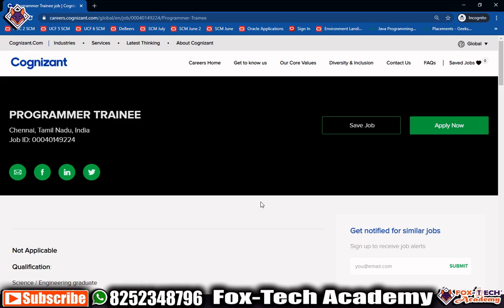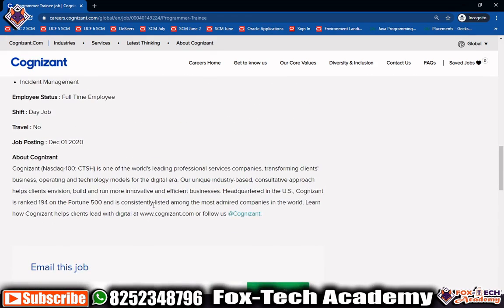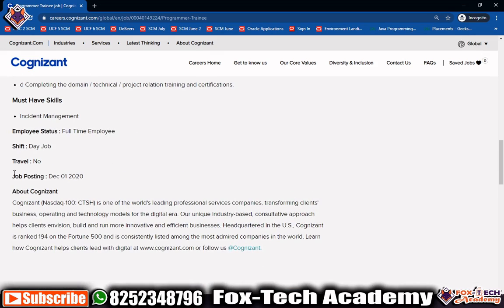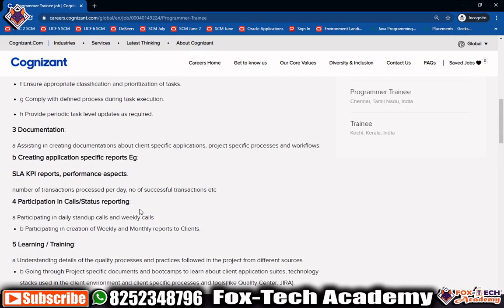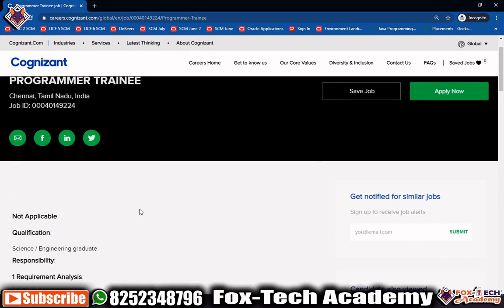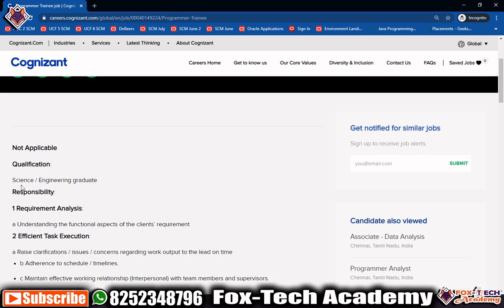In this video I am going to talk about one requirement for Programmer Trainee at Cognizant. Two days ago, Cognizant published a recruitment posting. The posting date is December 1st, 2020. The post name is Programmer Trainee and the basic qualification is that you need to be a science student or engineering student. What is the process of applying for this job?